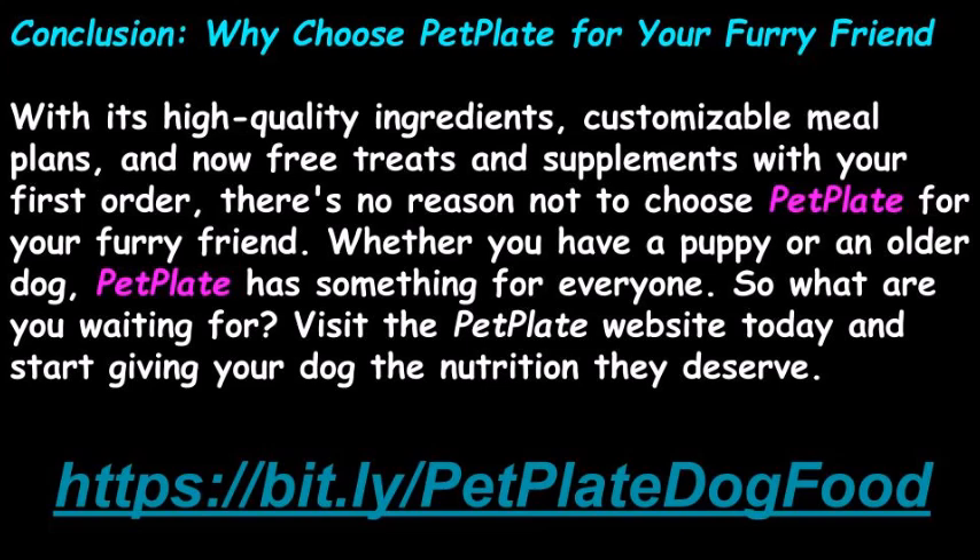Why choose PetPlate for your furry friend? With its high-quality ingredients, customizable meal plans, and now free treats and supplements with your first order, there's no reason not to choose PetPlate. Whether you have a puppy or an older dog, PetPlate has something for everyone. Visit the PetPlate website today and start giving your dog the nutrition they deserve.